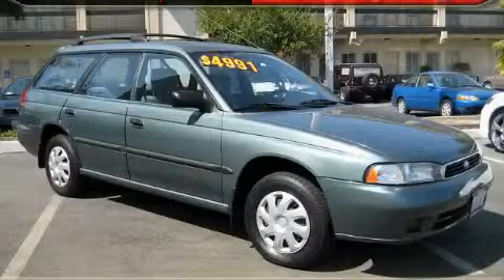This is a 1996 Subaru Legacy. Great handling, great comfort, a great ride.